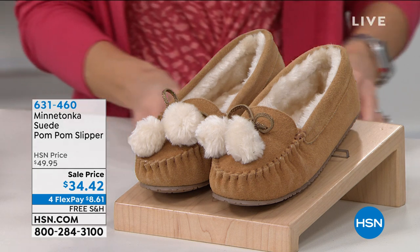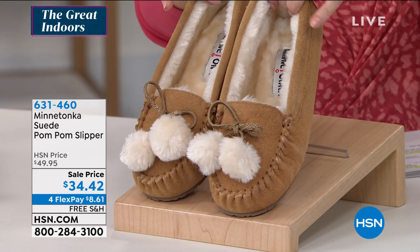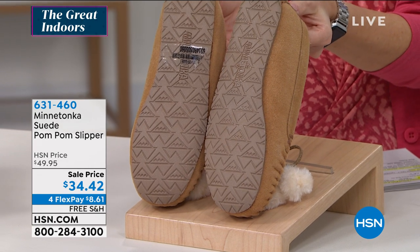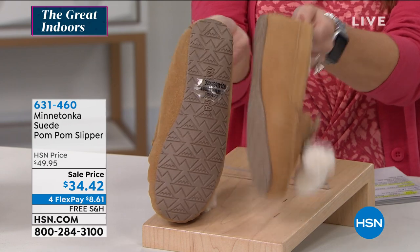Minnetonka on your feet. Love these. These are a genuine suede pom-pom slipper that you can wear if you got to walk the dog, if you got to grab the mail, if you've got to drop something off at the post office, maybe even run into the grocery store, the gas station — no judgment.